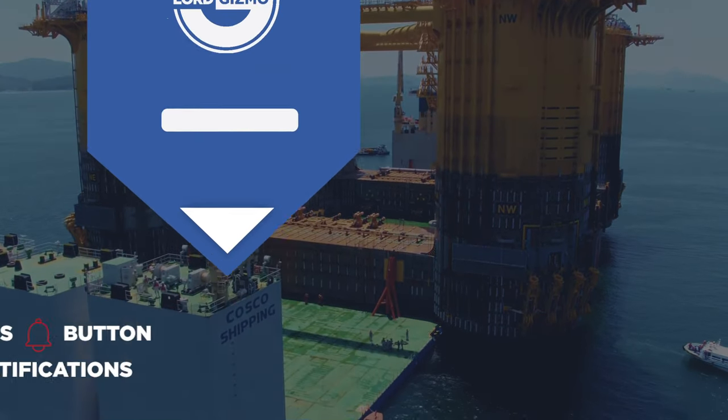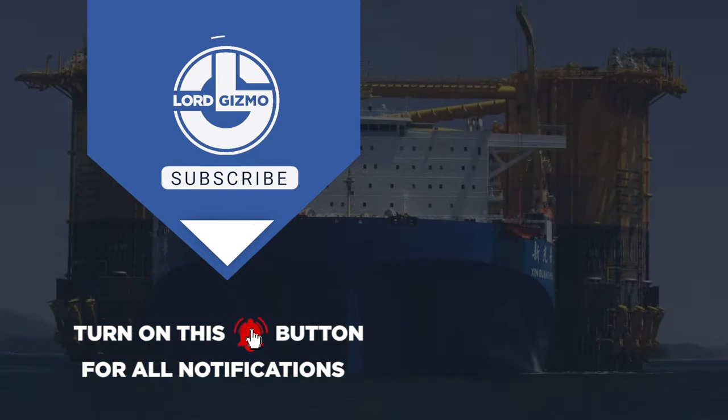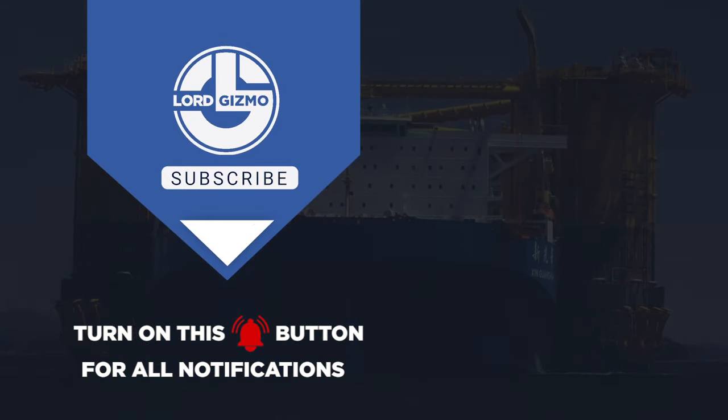Hey guys, thanks for watching our video. What did you think of these technologies? Let us know down in the comments below. If you enjoyed, please leave a like and subscribe to our channel. Make sure to hit that notification bell to get notified when we release new content. We hope to catch you next time.